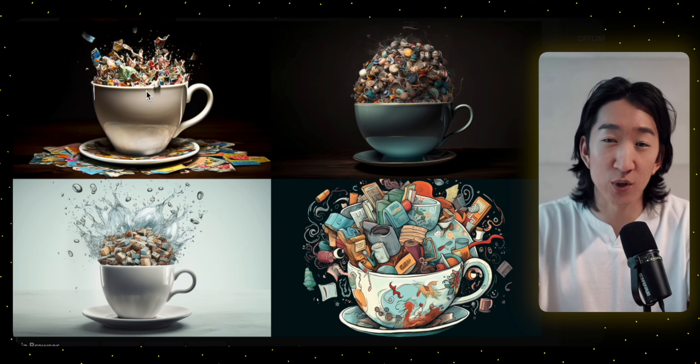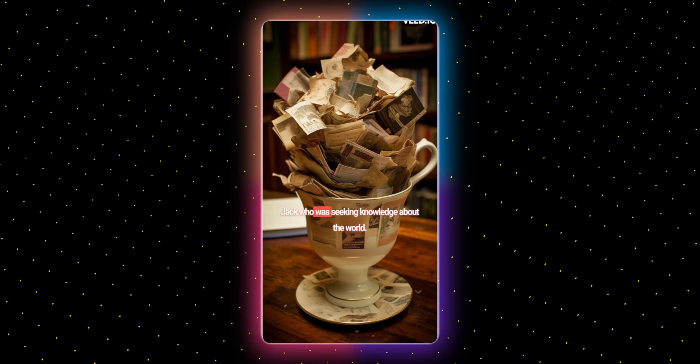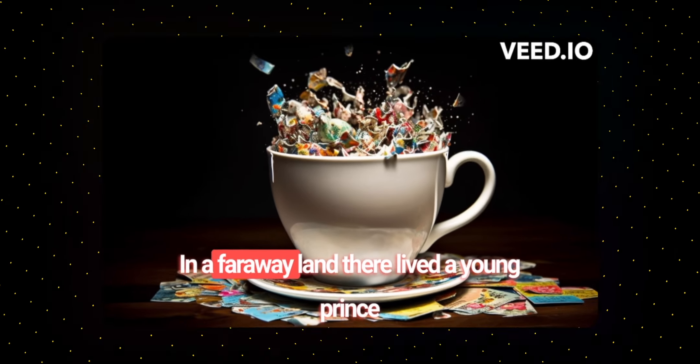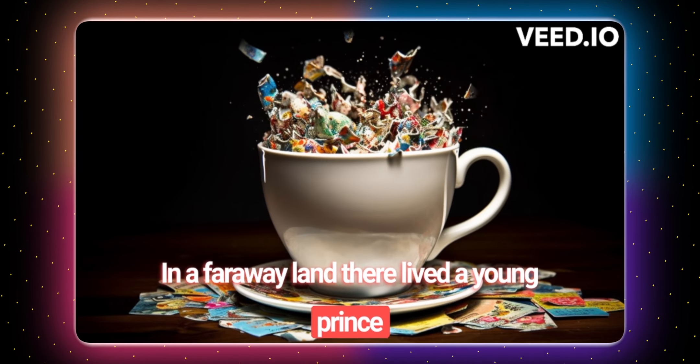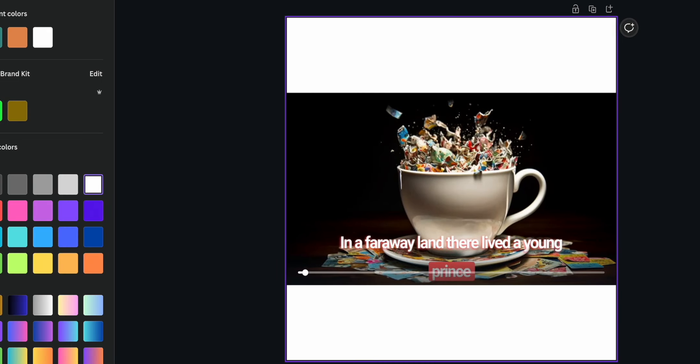Now we have a finished product. If you've noticed the watermark, that's due to the free version. But don't worry too much — you can easily cover this with custom text using Canva.